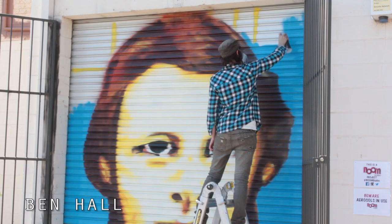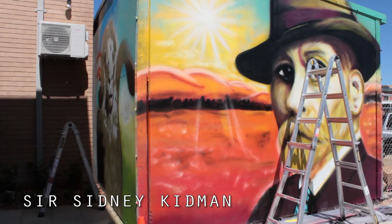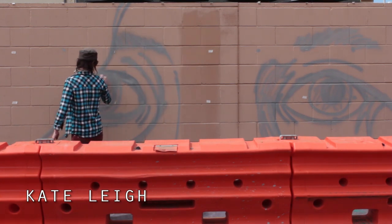I really like doing things like the works I'm doing here in Dubbo — taking old characters and bringing them into a new contemporary style, especially with the use of colors.